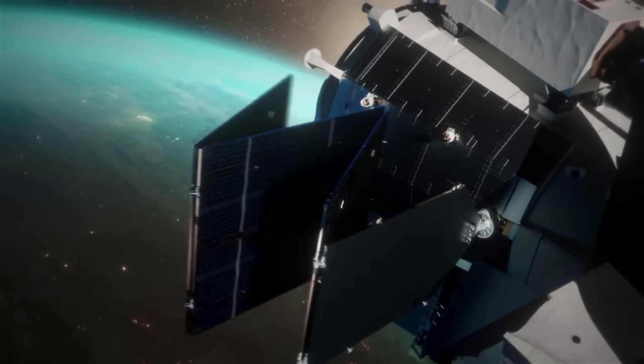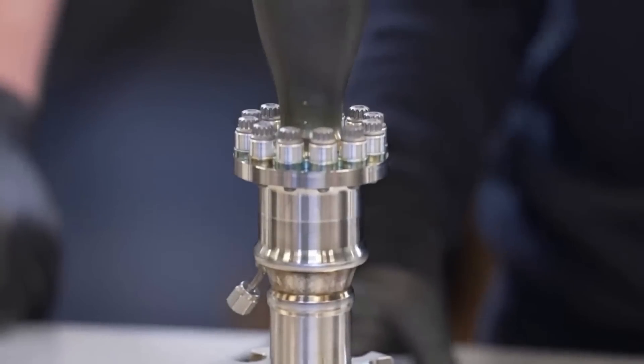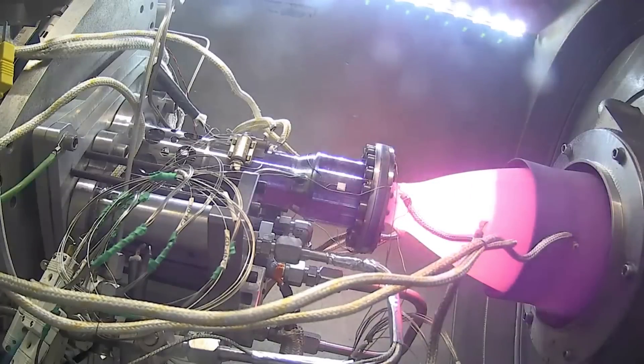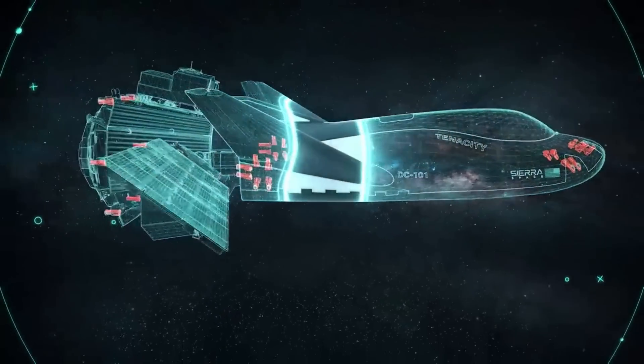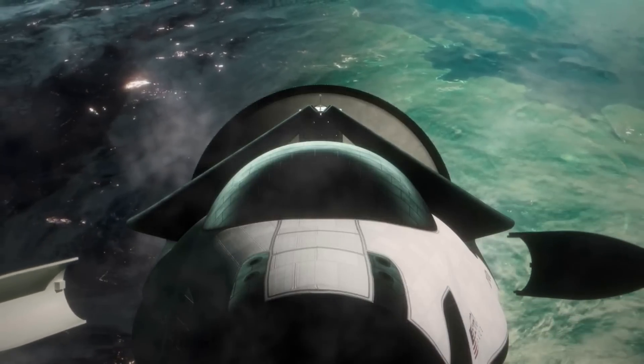The first launch and subsequent launches will all be with an uncrewed Dream Chaser. In order for this spacecraft to move around and orient itself, it will rely on 24 reaction control system thrusters located at the front and back of the spacecraft, in addition to the Shooting Star module. With the exception of these thrusters, there will be no main engine on this spacecraft.